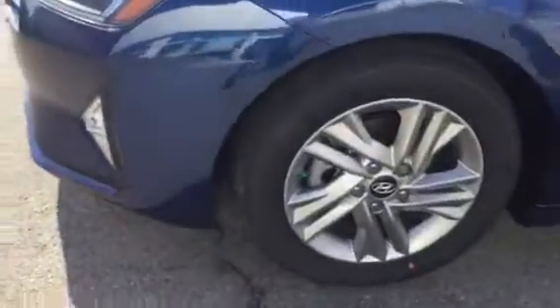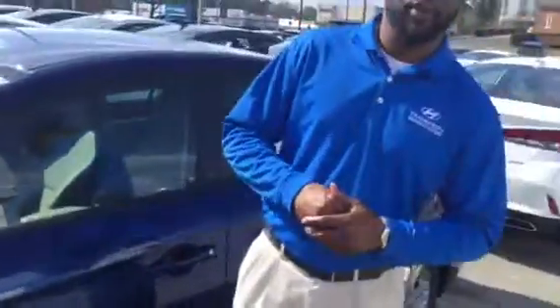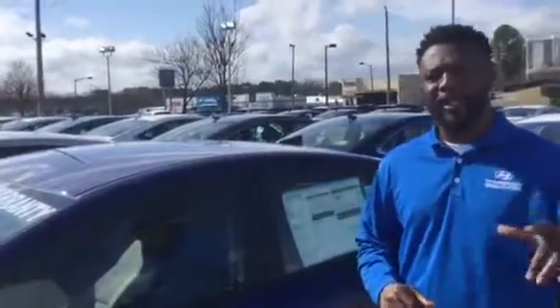This vehicle does have the premium alloy wheels on it. Hyundai takes safety very seriously, so we do have the blind spot detection in the mirrors. That's going to alert you and let you know that there's a vehicle there, so not to get over just yet.